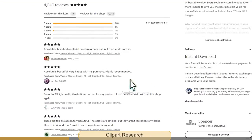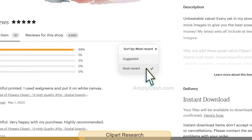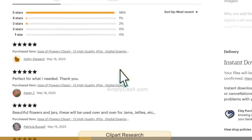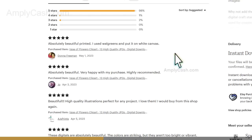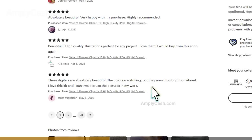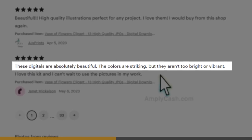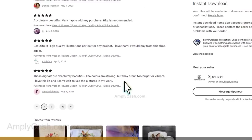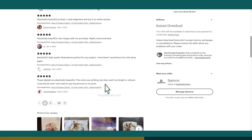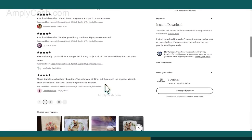You can also check out the review section — trust me, it's a goldmine of insights. Take a look at the comments and feedback from users. Recent reviews indicate the store is making sales, and you can gather valuable information about what people are looking for. For example, one customer said: 'These digitals are absolutely beautiful. The colors are striking, but they aren't too bright or vibrant.' So now you know that some folks prefer more vibrant colors in their clip art.